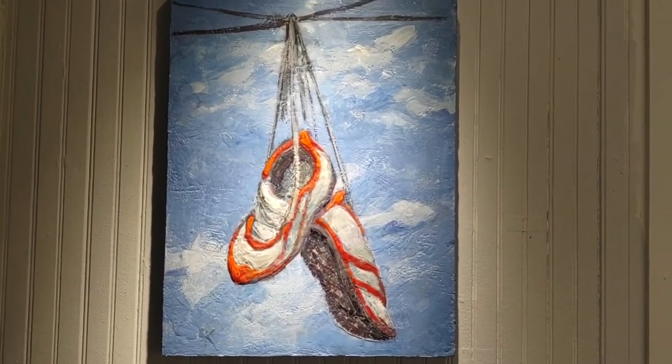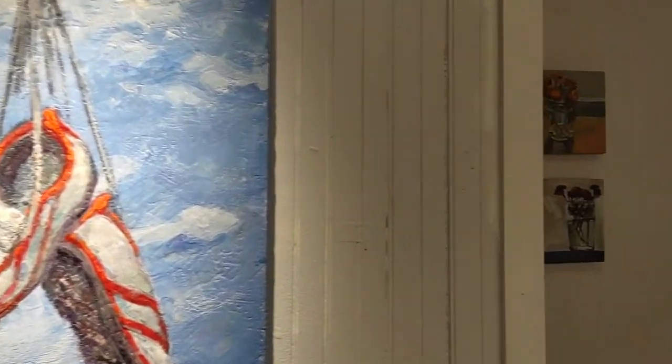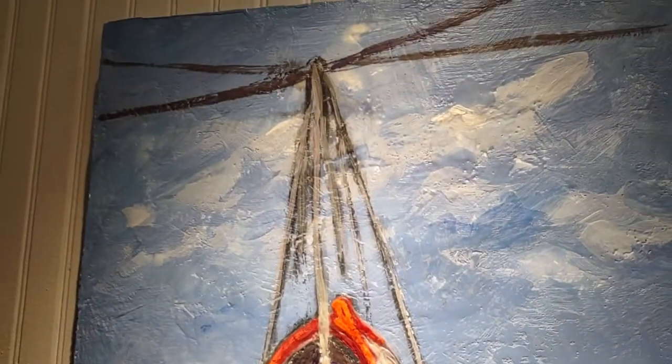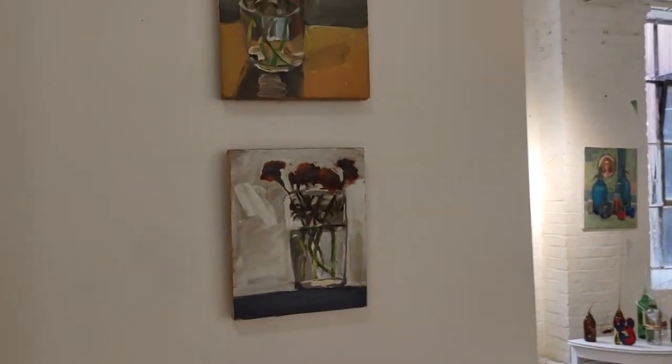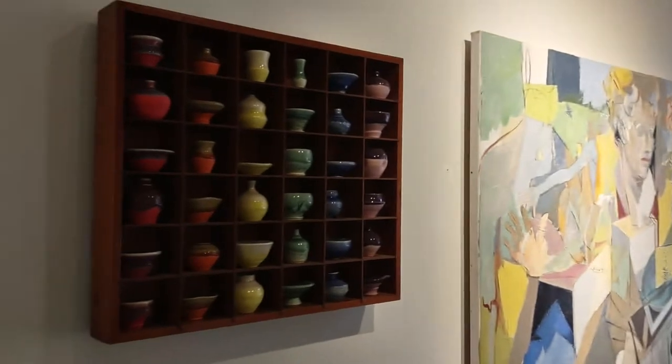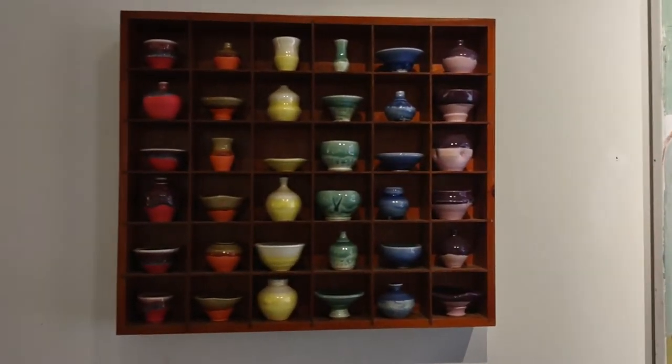My crazy sneakers that I did. This is encaustic, this is by me, Suzanne Kachmar — so you can see the surfaces in encaustic. And we have this — this is by John Pozzuoli. Awesome potter.